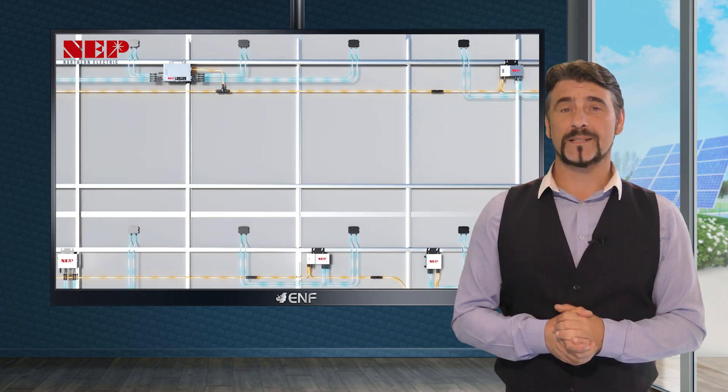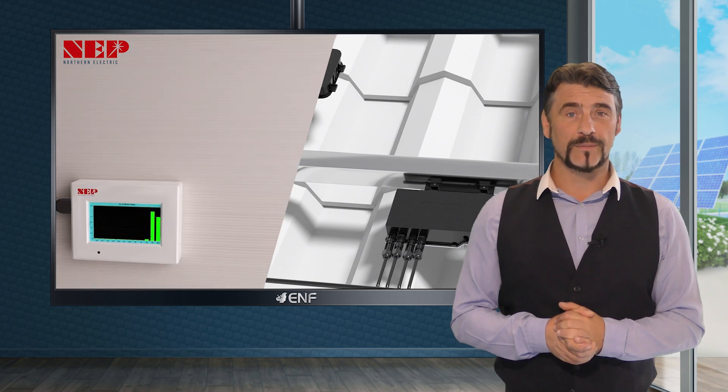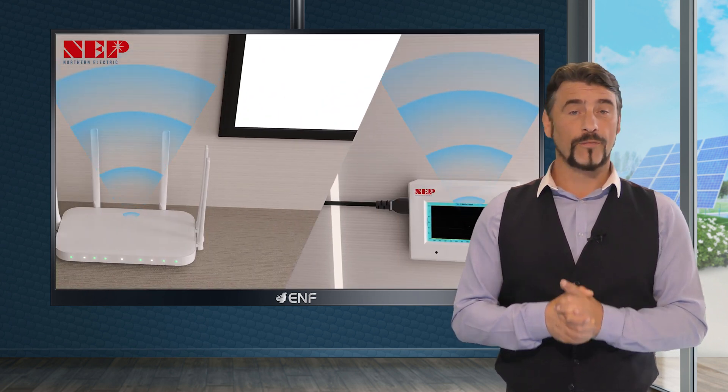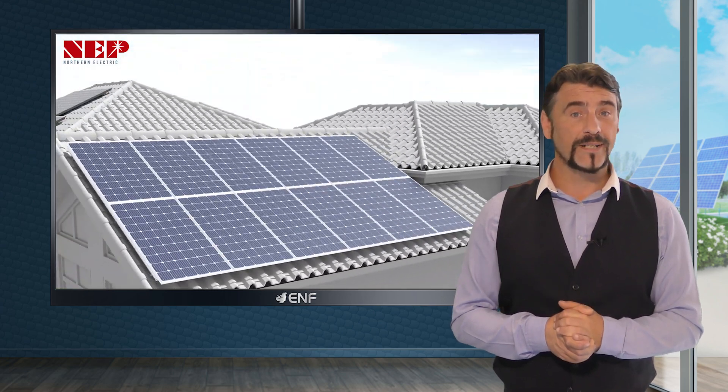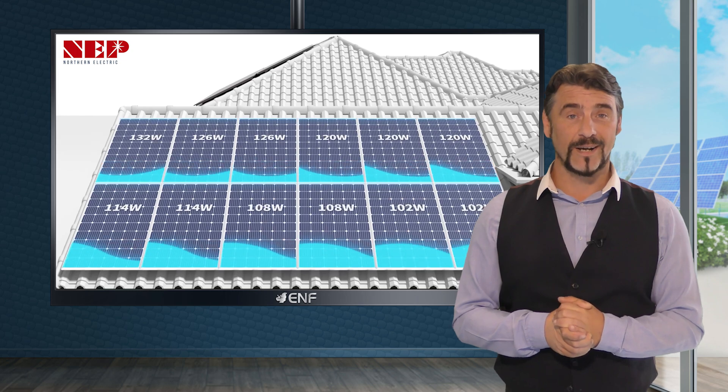For real-time control and maintenance, the BDM800 includes panel level monitoring with integrated PLC and Wi-Fi communication, offering automatic alerts for high temperatures and faults, along with precise fault point identification.